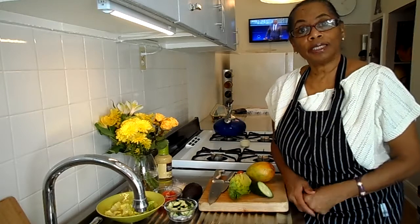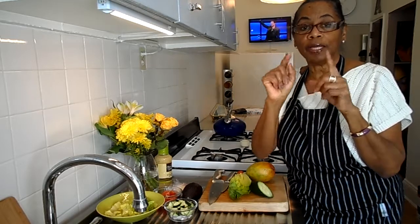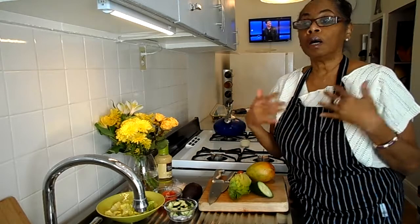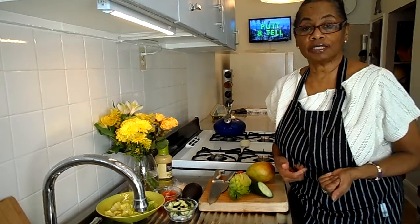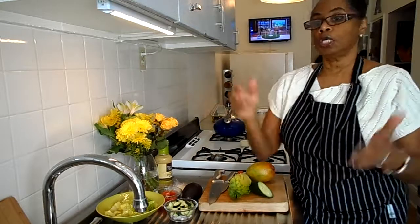On that note, guys, subscribe to this channel. Turn that bell on — hit that bell so you'll get the notifications when I come on. Share out this video. Also comment if you'd like, because I would love to hear from you and what you think and maybe what you'd like to see me do. And if you like this video, thumbs up.